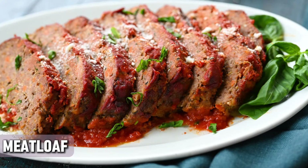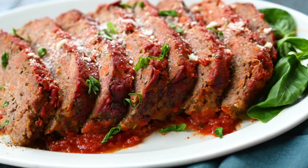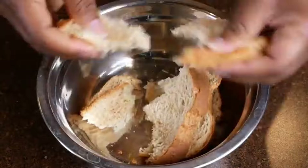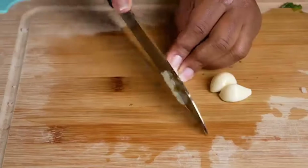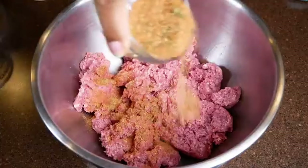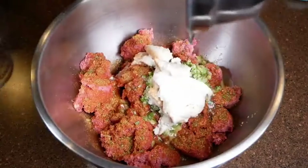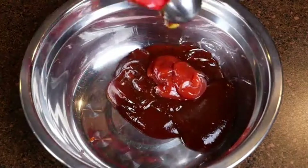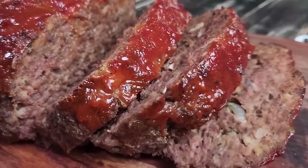Meatloaf — who doesn't love this classic comfort food? But what happens when you add a little sweet twist to it? Well, you get meatloaf with brown sugar glaze. Meatloaf is a traditional German, Scandinavian, and Belgian dish, and it is a cousin to the meatball in Dutch cuisine. But a brown sugar glaze? That's where things got exciting. This dish was a culinary experiment of those days, and it's safe to say it was a huge success. Every continent came up with their own variations, and it was basically ground meat, breadcrumbs, and spices topped with a caramelized brown sugar and ketchup glaze. What could go wrong with that?